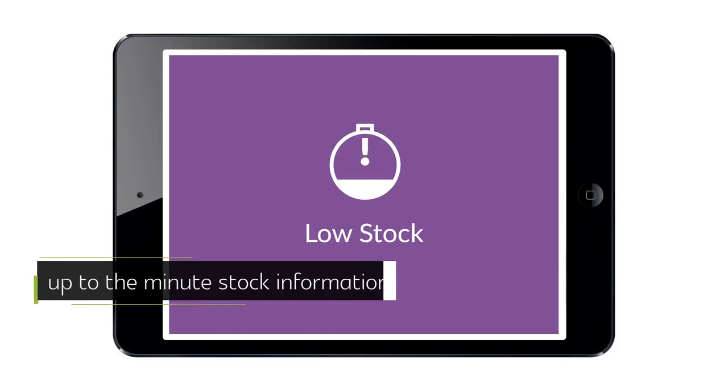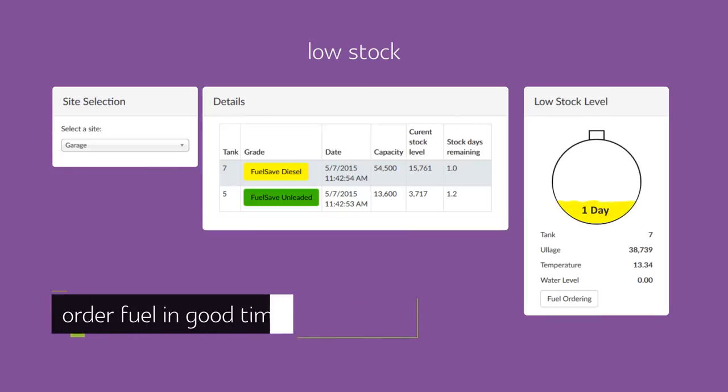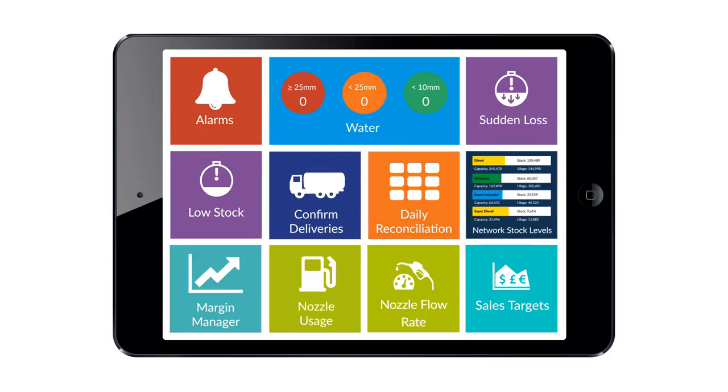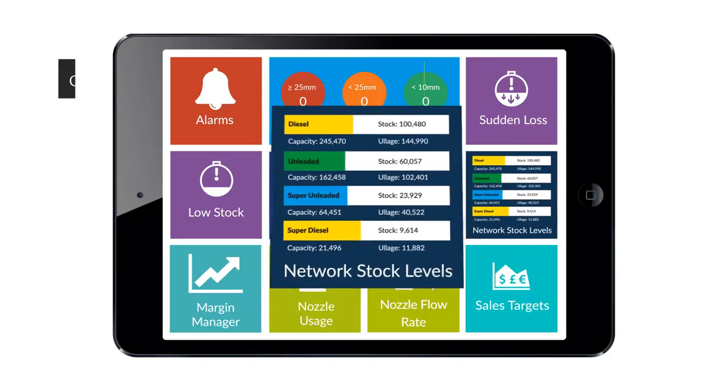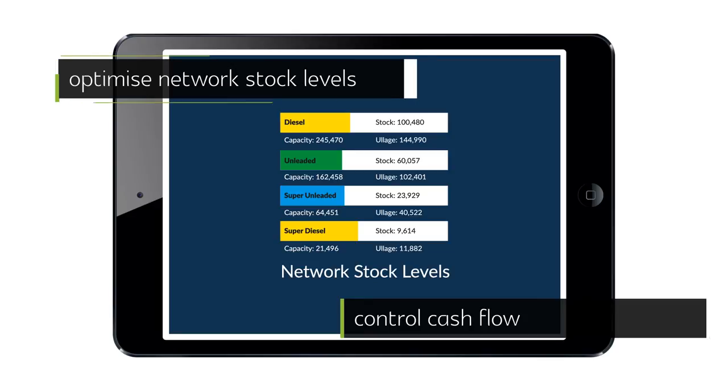The use of up-to-the-minute stock information combined with the processing of sales data enables you to order fuel in good time by advising you of days remaining in stock, not just liters. In addition, you're able to view and optimize stock levels across your network, which can assist with operational logistics and cash flow.